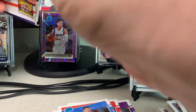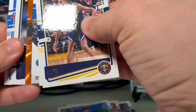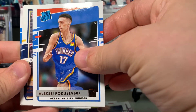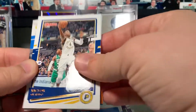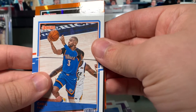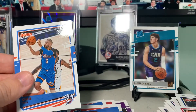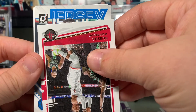Moving on to our last pack — you can tell it's going to be a relic because it's really thick. I may have to do the other cards first. RJ Hampton again — there's an orange laser in here too, I'll do that before the relic. Will Barton, Victor Oladipo, Russell Westbrook, Chris Paul. The orange laser is — oh, that's a good one — Kyrie Irving! That's really nice.